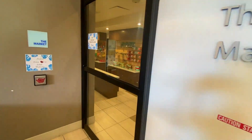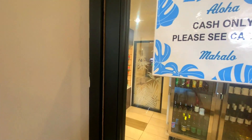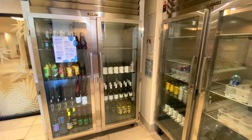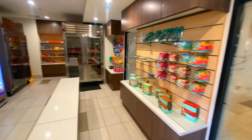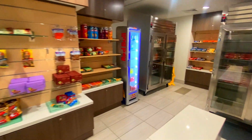I did want to mention that just off the lobby area there's a little section called the market. They have just grab-and-go type things, so if you're looking for a candy bar or a quick snack, just head here.